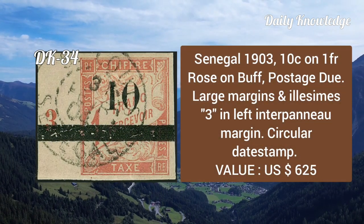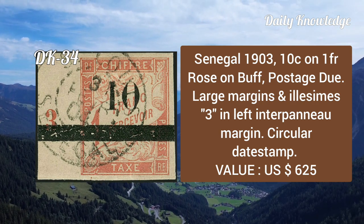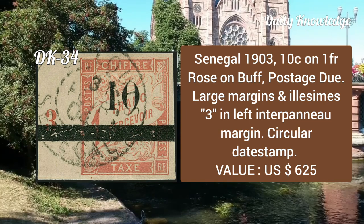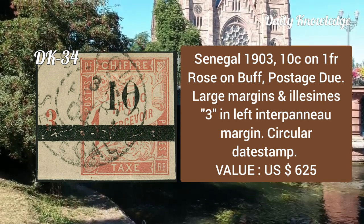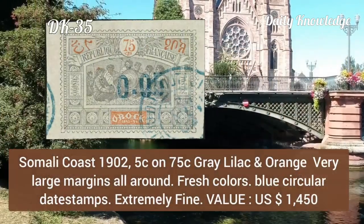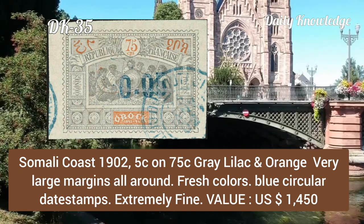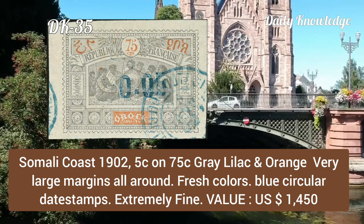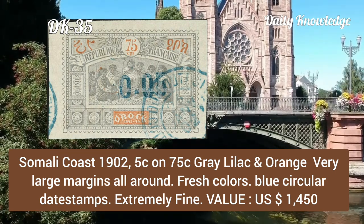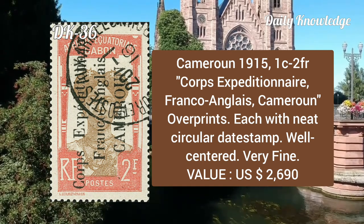Senegal, 1903, 10c on 1fr rose on buff, postage due, large margin with Ileus mines 3 in the left interpanneau margin. Somali Coast, 1902, 5c on 75c gray-lilac and orange, very large margins all around, fresh color and blue circular date stamp, extremely fine.